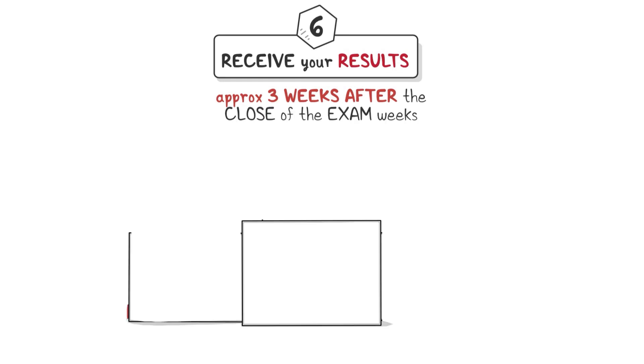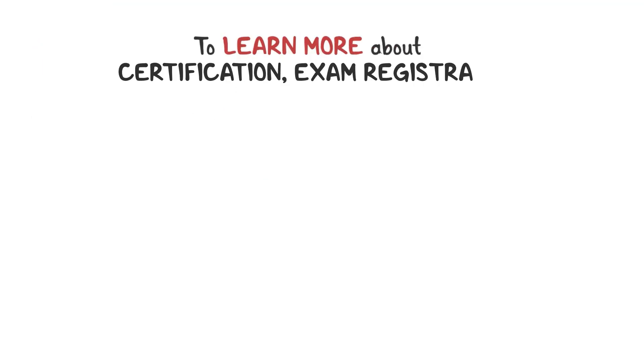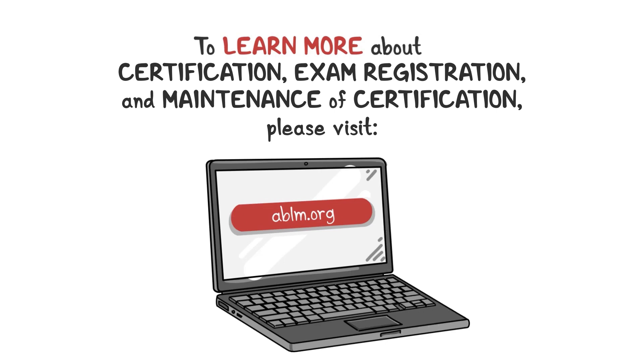Step 6: Receive your results. Exam results are typically available three weeks after the close of the exam weeks. Once the exam is passed, the certification will be awarded. To learn more about certification, exam registration, and maintenance of certification, please visit ablm.org.